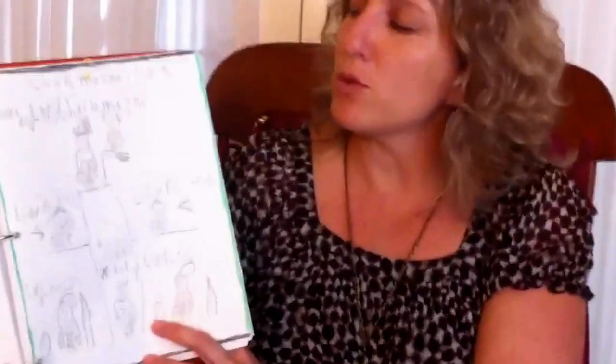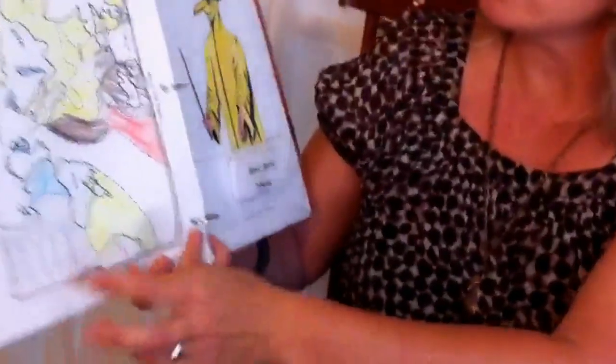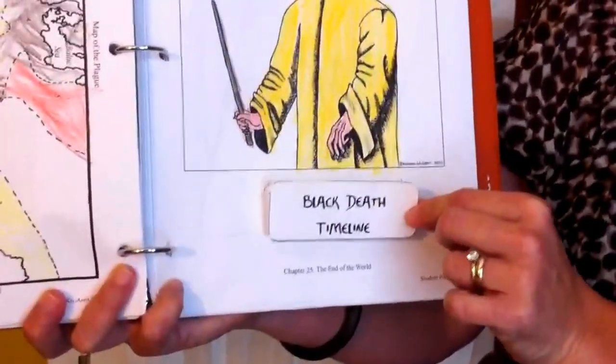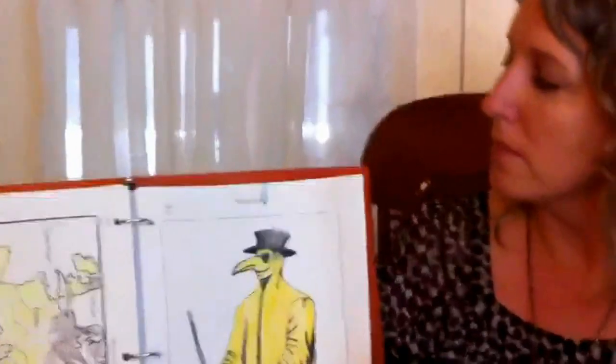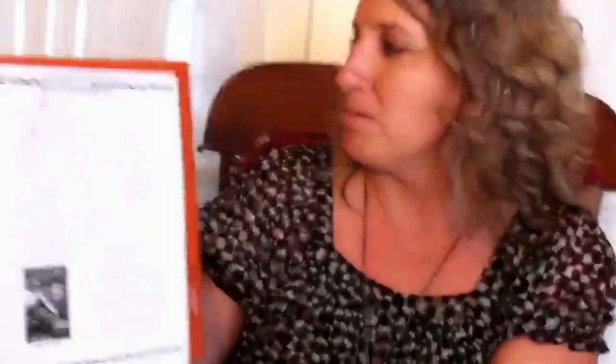Sometimes they will build Legos, as long as they're busy and focusing on what we're doing. So we read, they narrate to me — sometimes written, sometimes just verbal, depends on the day. We do our map work, and sometimes I will also print out lap book elements. This is from Homeschool Share — it's a little mini book about the Black Death. I added this into the activity page about the plague. Here's the plague doctor. An example of a narration at this age was a sheet I printed from NotebookingPages.com — Joan of Arc — a very simple narration because my son is seven.